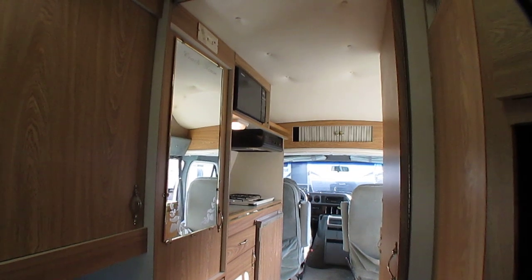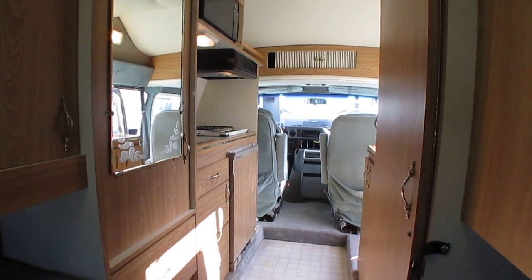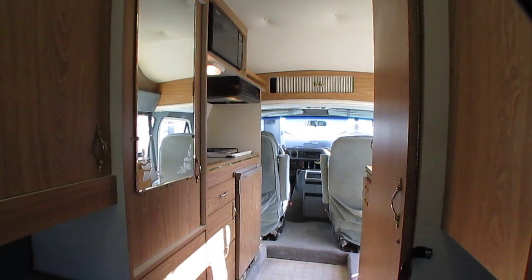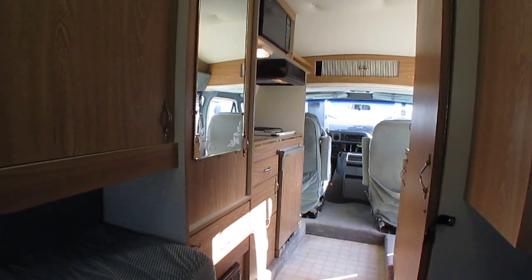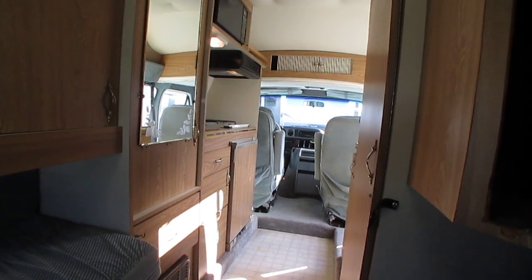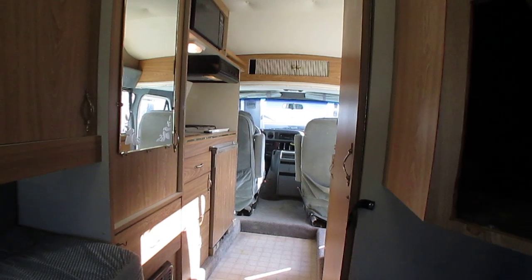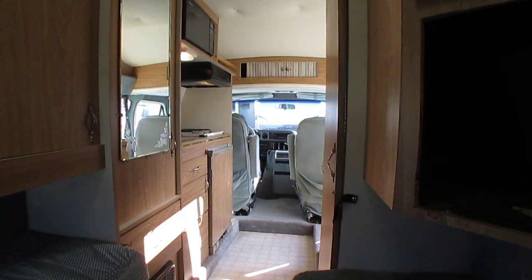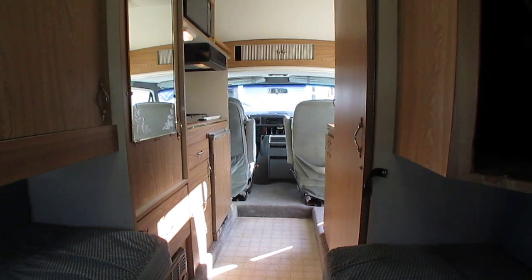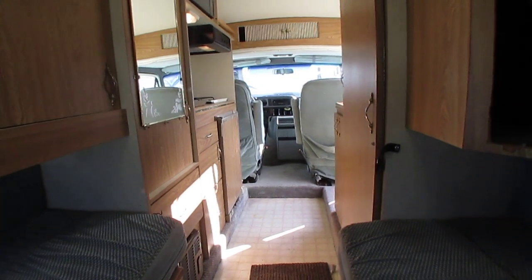For $14,900 you're going to spend that for a used travel trailer anyway. For what you'd spend on a used travel trailer, you've got a self-contained motor home you can take anywhere — park and drive with ease. These are great especially for those who don't want the stress of driving a bigger motorhome. People buy these and hit cross-country — they're such a versatile vehicle. Use it for a weekend trip, a day trip, or even a second vehicle. It's no harder to drive than a truck or an SUV.